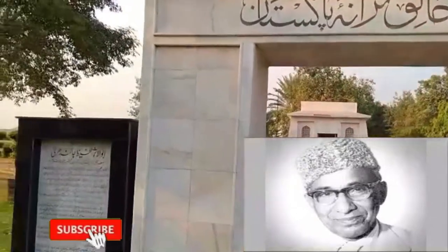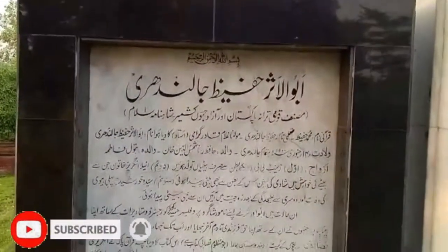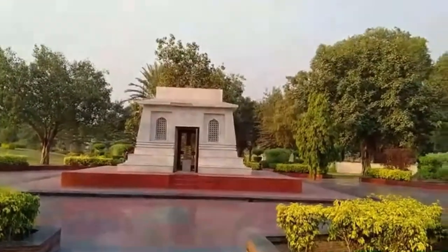Here you can see Hafiz Jalindri, who wrote the words of Pakistan's National Anthem.